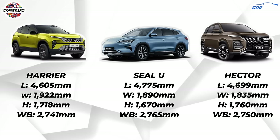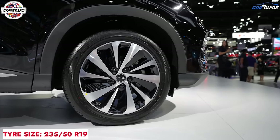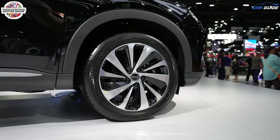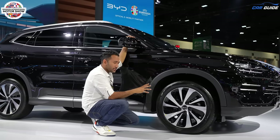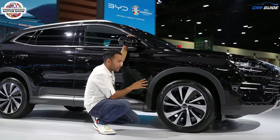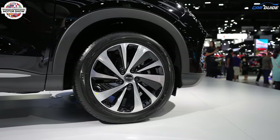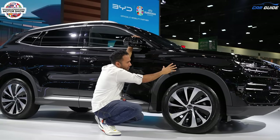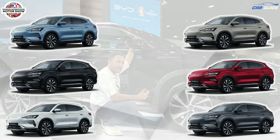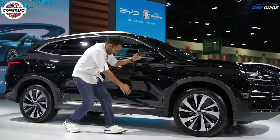You're getting 19-inch dual-tone diamond-cut alloy wheels with 235/50 section, which I believe is the perfect section because it gives a very sporty look due to the low tyre wall. The small tyre wall size gives a very good design — it actually gives the vibe of a 21-inch tyre just because the tyre wall is a little thinner. There's minimalistic cladding, body-coloured wheel arches, and the car is available in black, white, and grey colours.